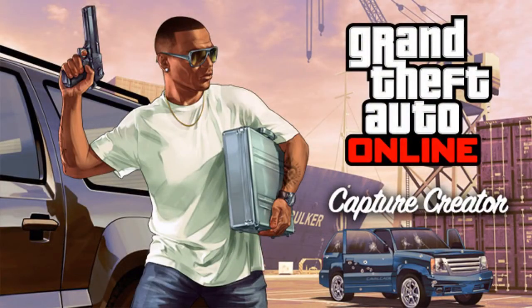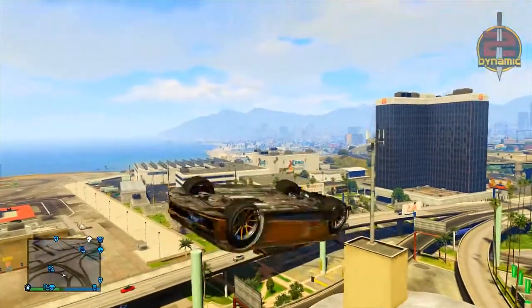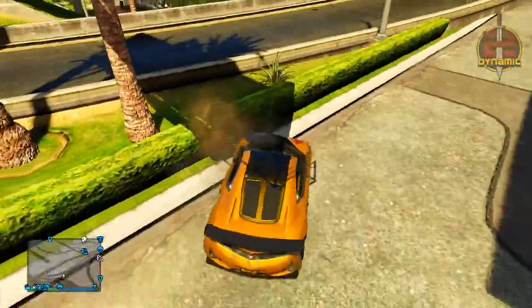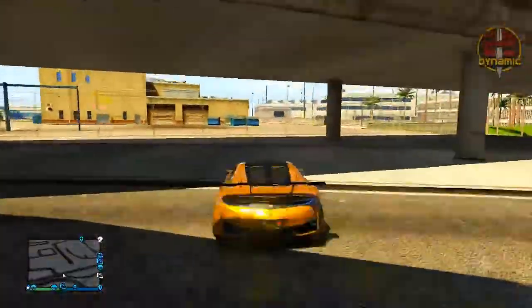Now I'm going to talk about the Capture Creator update and the event weekend. As you can see on screen, you're going to be able to win a load of prizes including 1 million GTA 5 dollars, an exclusive in-game Capture license plate, and you'll be one of the first to join the Rockstar Verified Capture honors. The way you enter is by creating a really good Capture job. There is a new addition to the Content Creator called Capture and you can do so much with it.